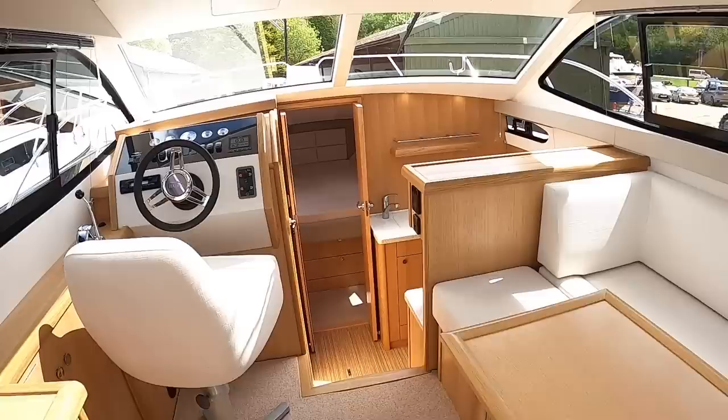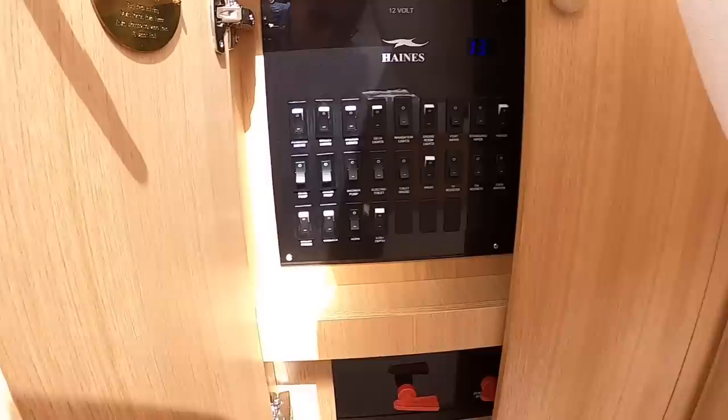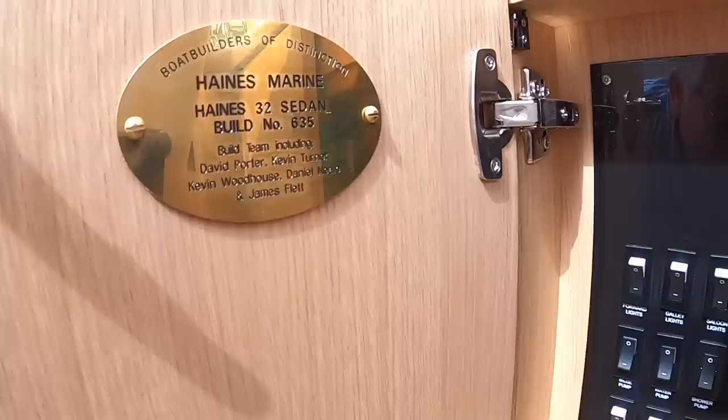Down here is the switch panel — the distribution panel for your electrics and main battery isolators. But look at this: that is the build plate for the boat, and it actually tells you the team that built it — the actual guys that put your boat together. I think that's a really nice touch.